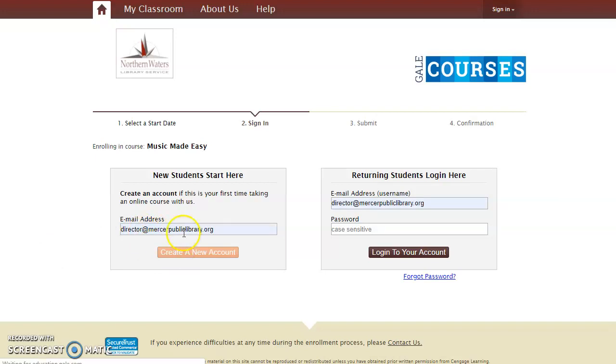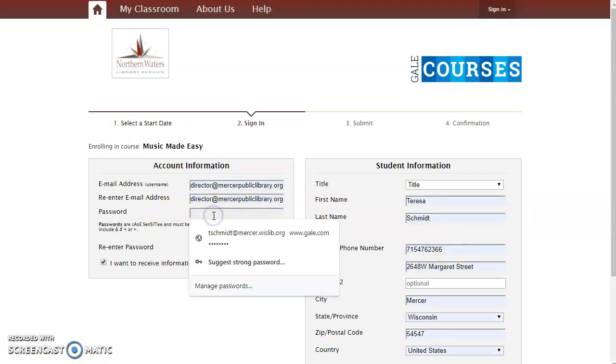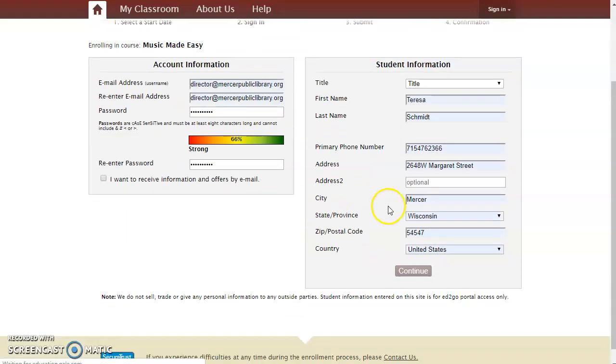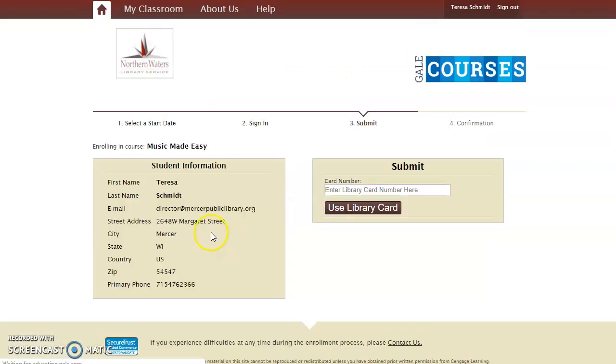Put in my email address, and then it asks me to fill out some basic information. You can select whether you want to get updates by email. And you need to give it a physical address — you're not required to give your home address. Please feel free to use the library address if you don't want to enter your home information here. Do give it your name and your own phone and email address, because you'll get information relative to your class from your email. So please don't use mine. This is another place to verify that address information. The last thing it's going to ask you to enter is your library card number.